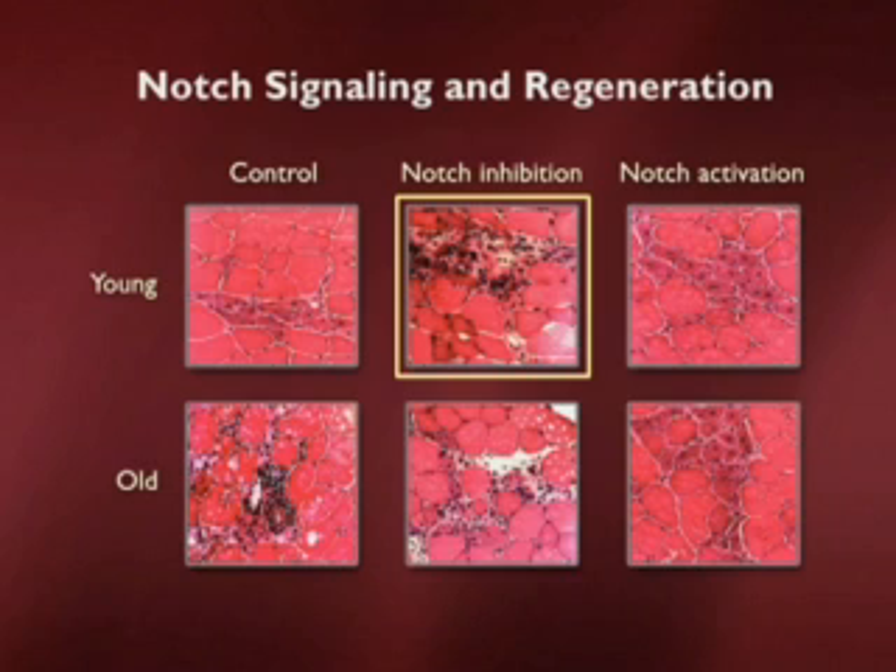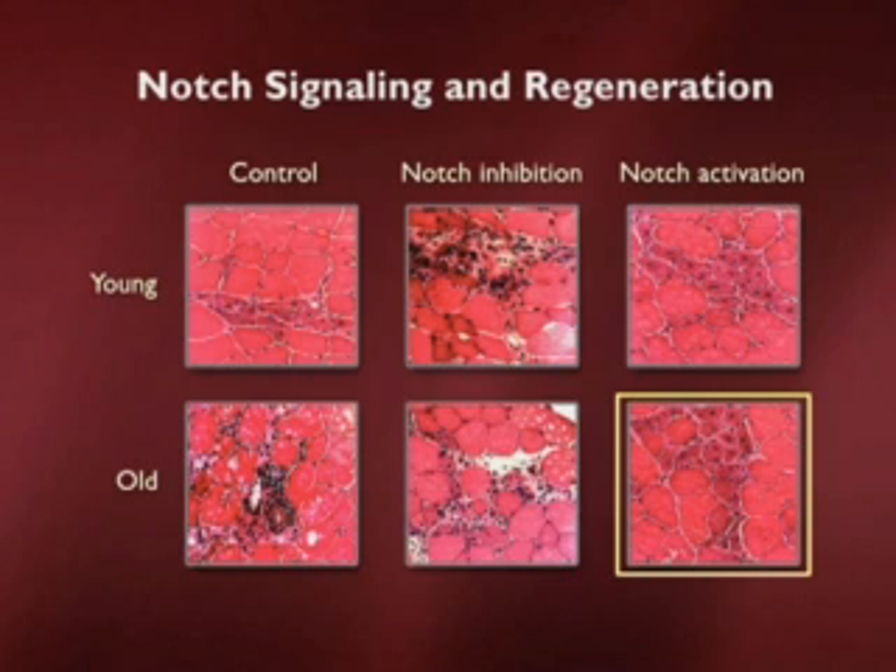In a complementary study, if we activate Notch, can we turn an old muscle into a young muscle in terms of its capacity to regenerate? The answer is yes. An old muscle with activated Notch looks much more like a regular young muscle in its regenerative capacity. These experiments begin to give us clues about what molecular changes occur during muscle aging and how we might intervene.